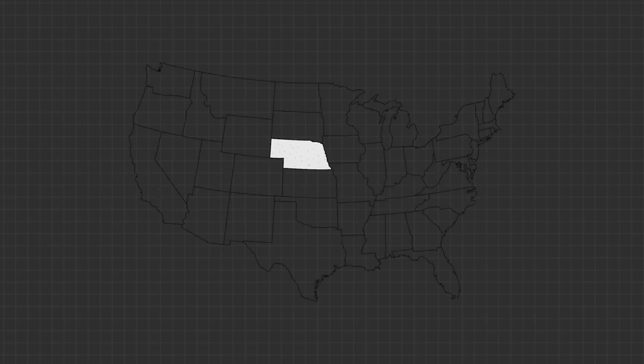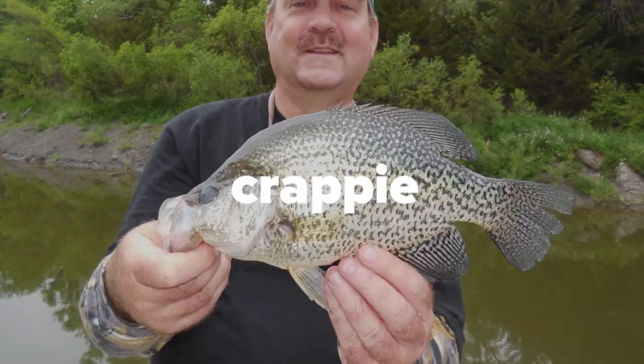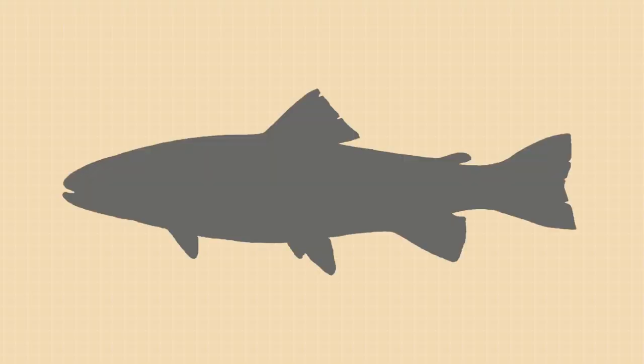If you ask an angler what fish can be caught in Nebraska, you would almost surely hear of walleye, bass, crappie, and catfish. One species not likely to come up: trout.